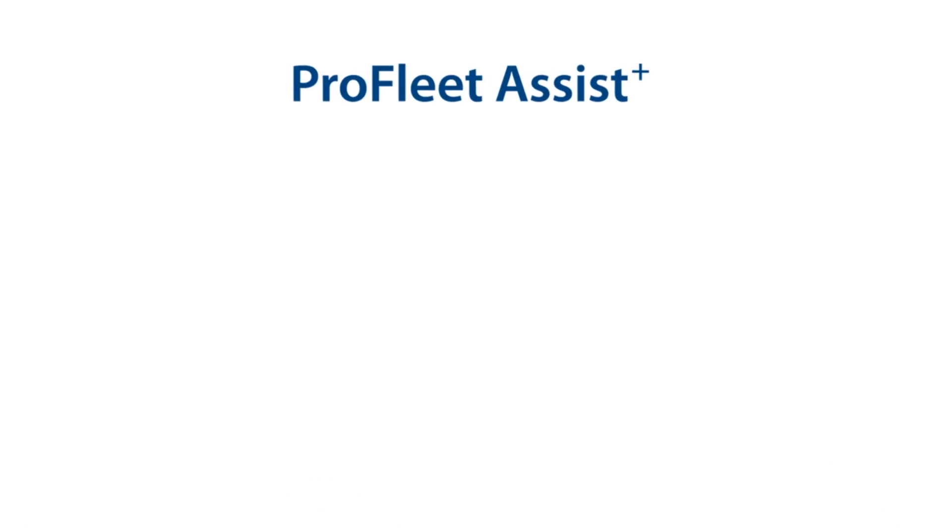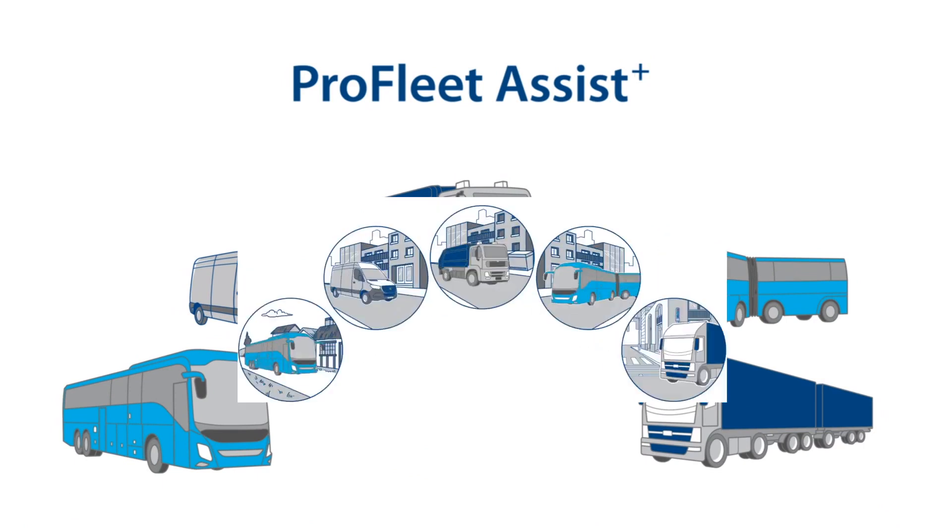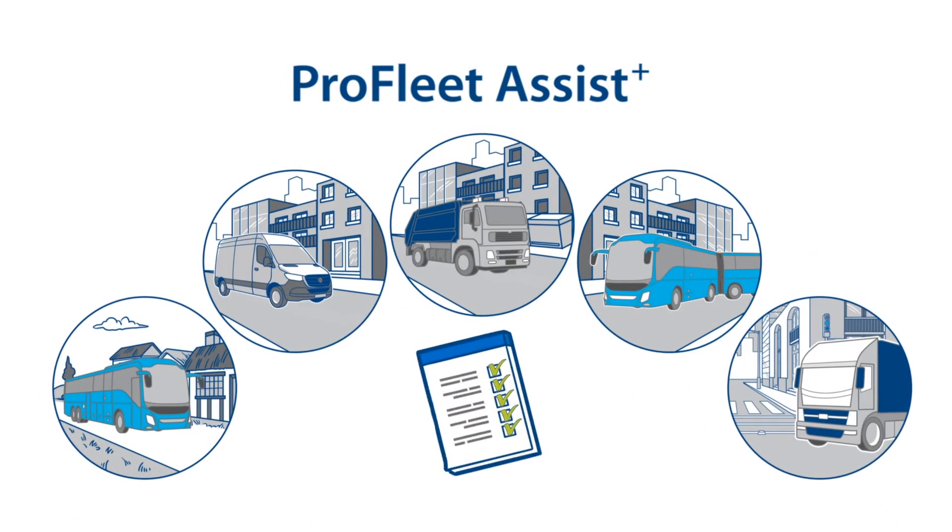The Knorr Bremsa Truck Services ProFleet Assist Plus Safety System helps all types of commercial vehicles to become safer, no matter where they are used and what requirements have to be met.